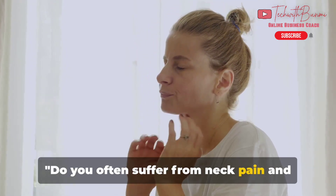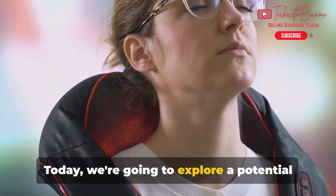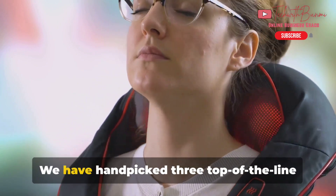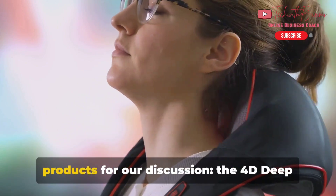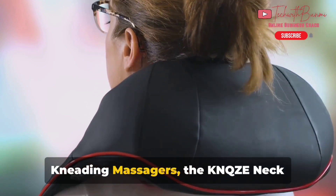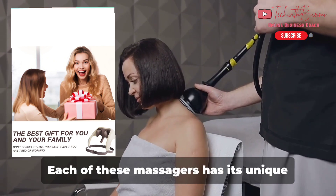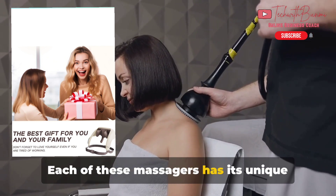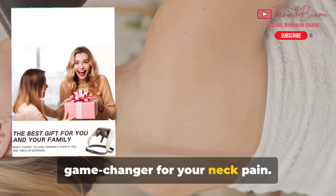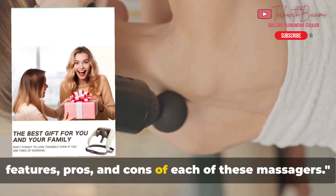Do you often suffer from neck pain and are desperately seeking a solution? Today we're going to explore a potential remedy for this discomfort: neck massagers. We have handpicked three top-of-the-line products for our discussion — the 4D Deep Kneading Massager, the KNQZE Neck Massager, and the XTO Electric Neck Massager. Each has unique features and benefits. Stay tuned as we delve into the features, pros, and cons of each.